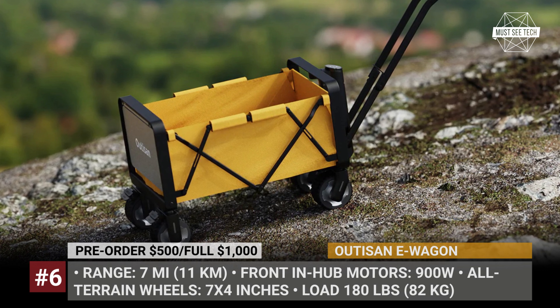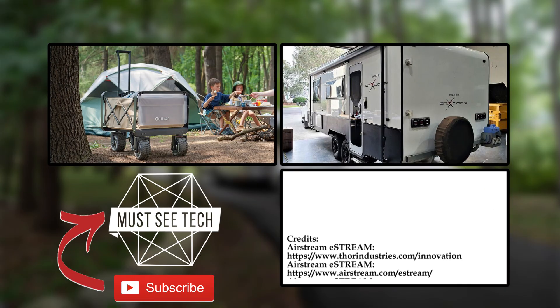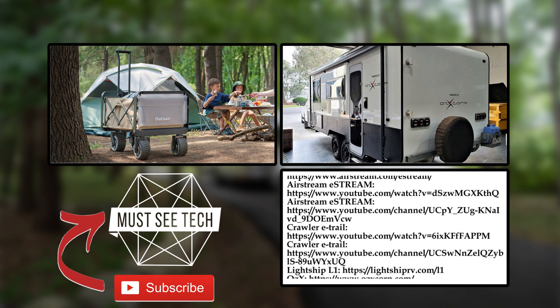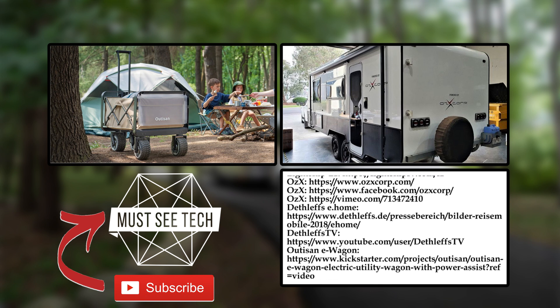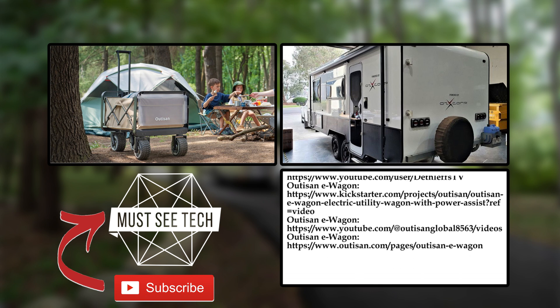Do you believe in the rise of self-propelled caravan trailers? Will electric vehicles finally become viable towers for these campers? Let's have a discussion in the comments below. Before you go, make sure to leave a like, subscribe, and watch more episodes of Masty Tech through the links on the screen. We cover innovative outdoor products on a regular basis. Keep on exploring and we'll see you soon!